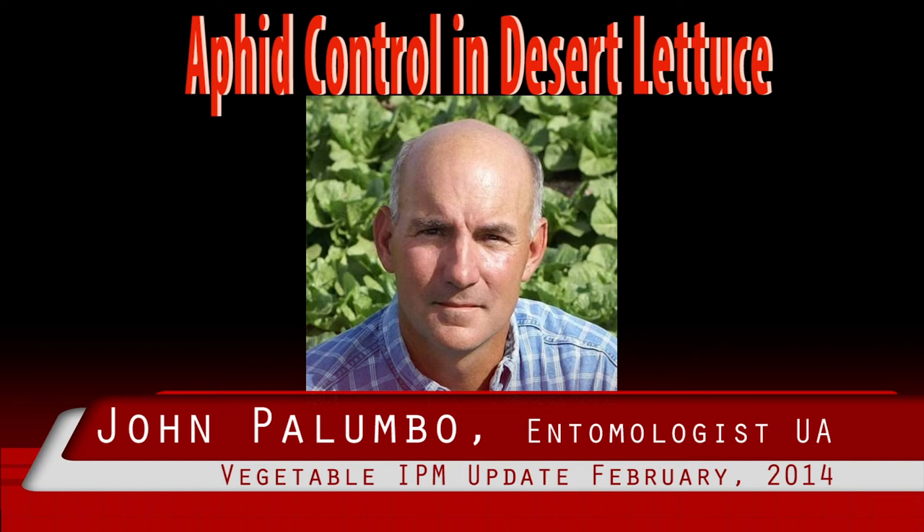Why these larvae were boring into the lettuce roots is more confusing. In 24 years of working with beet armyworms and lettuce, we've never seen this occur. However, Peter Ellsworth noted that he has occasionally seen them bore into cotton terminals. You learn something new every day.